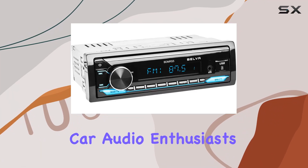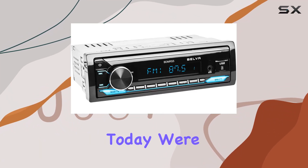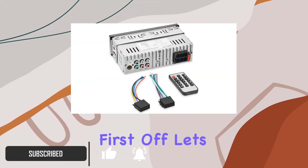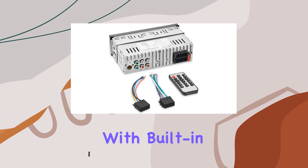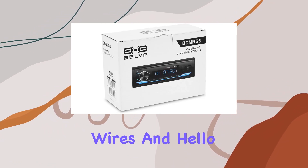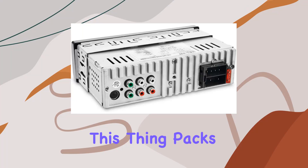Hey there, fellow car audio enthusiasts! Today we're diving into a serious punch in terms of features and performance. First off, let's talk connectivity. With built-in Bluetooth technology, you can say goodbye to messy wires and hello to seamless audio streaming and hands-free calling, whether you're jamming out to your favorite tunes or taking an important call on the road.